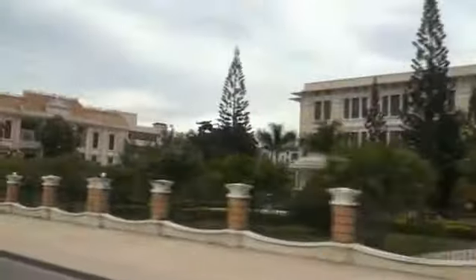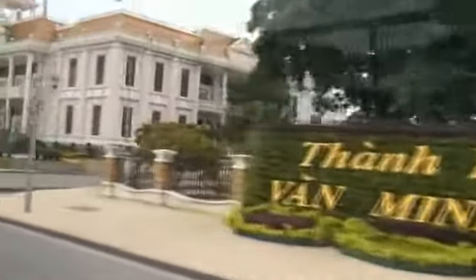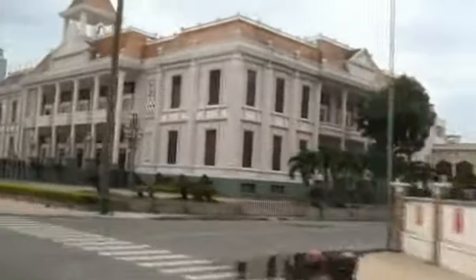We are now arriving in the central downtown of Nha Trang city. Looking on the right side, you will see the Catholic church on the hill. Before we say goodbye, I have a song — we will sing together. It is a very easy song.